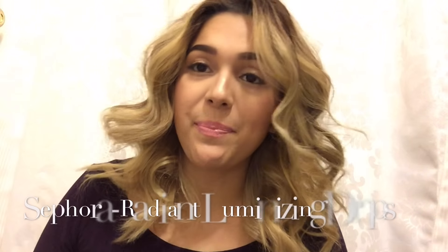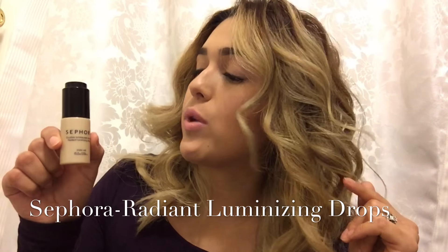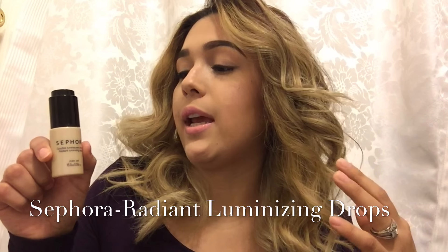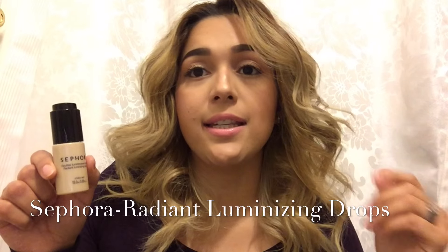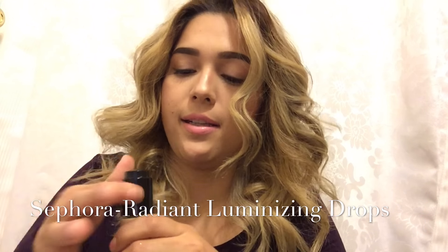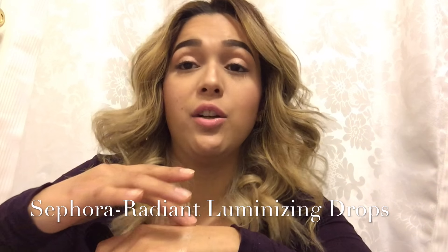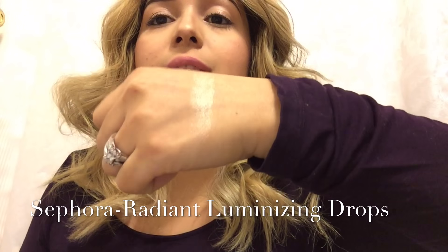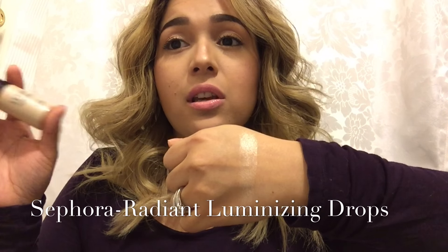The next product I picked up was from Sephora — the Radiant Luminizing Drops. I picked this up because Luster Luxe was raving about it. She uses it underneath her powder luminizer or highlight and it makes it that much more intense — you'll literally be highlight popping. Let me apply a little bit and show you guys. When I was watching her I was like, I need to have this. It was about $18 at Sephora and it's absolutely beautiful.